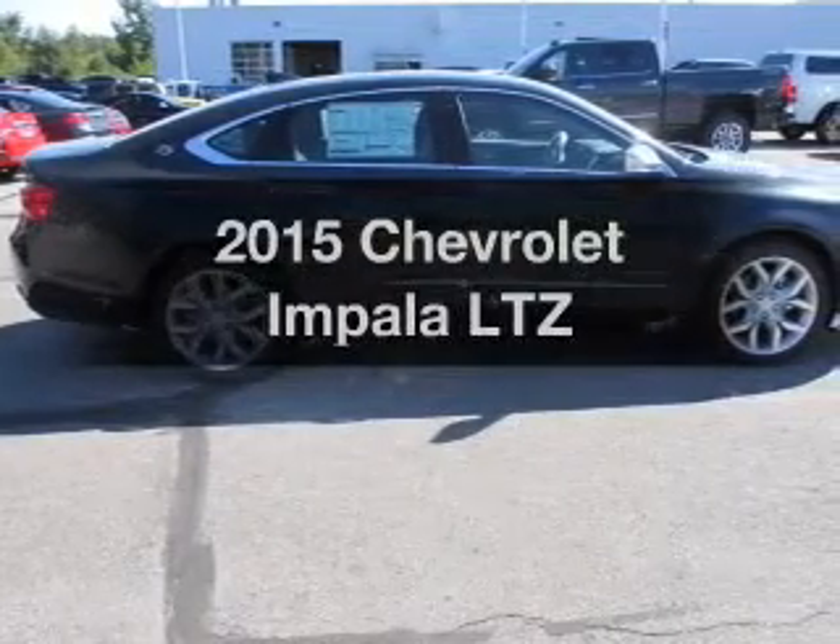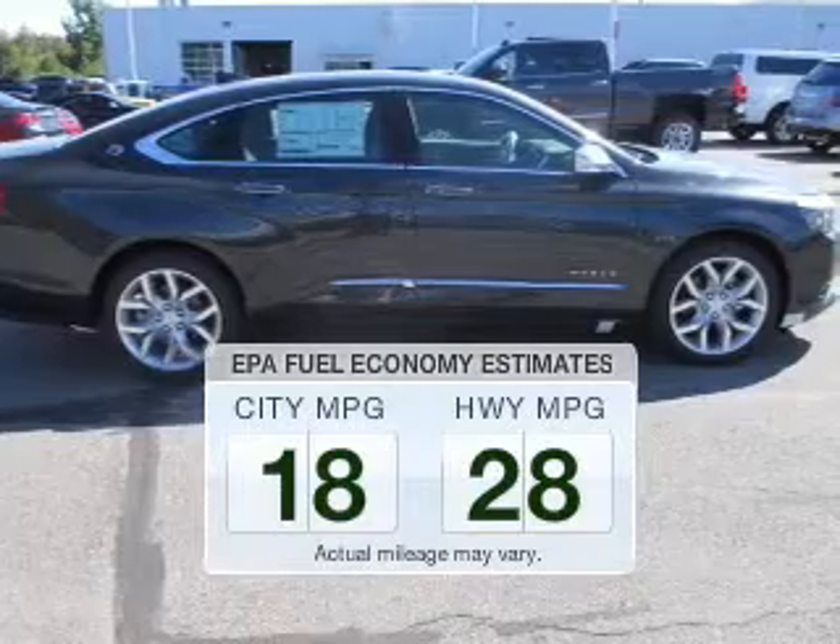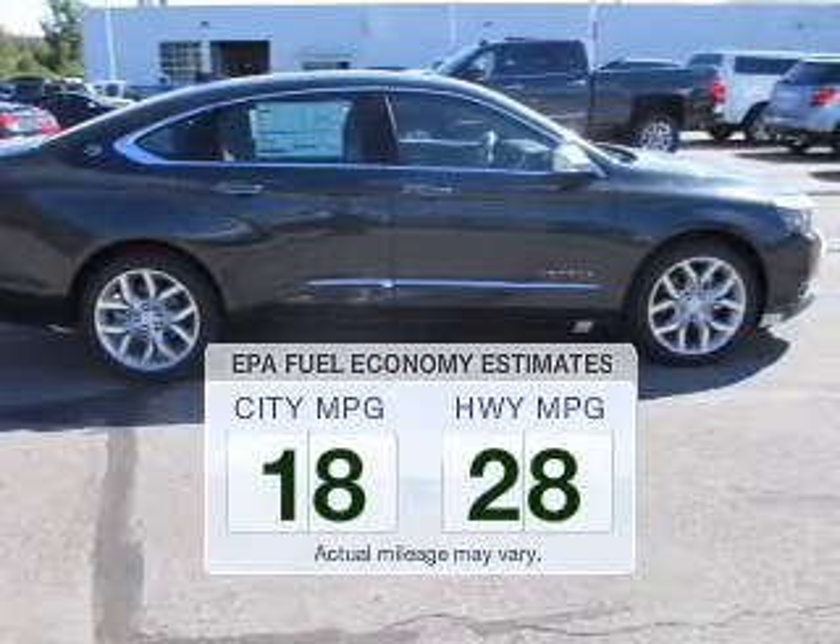Find everything you want in a ride under one roof with this vehicle. Low emissions and the good fuel economy offered in this vehicle are important to you and the environment.